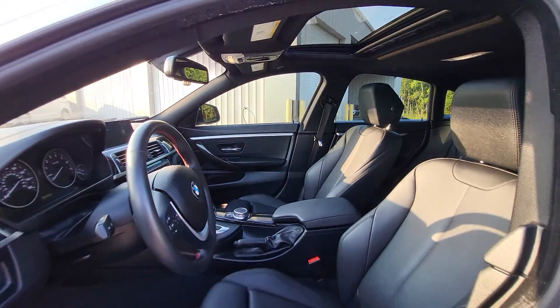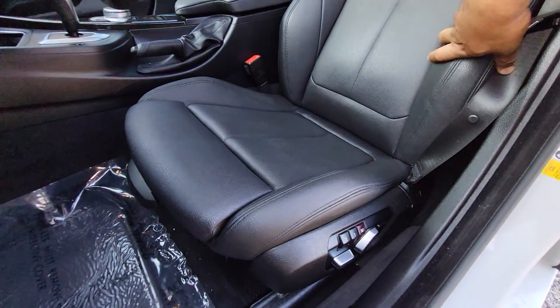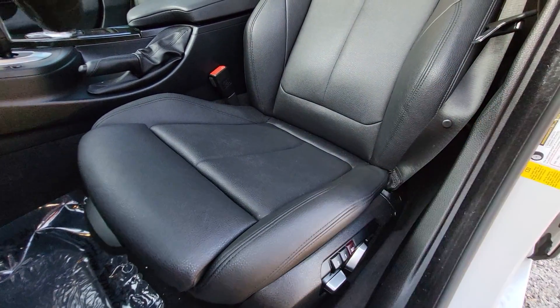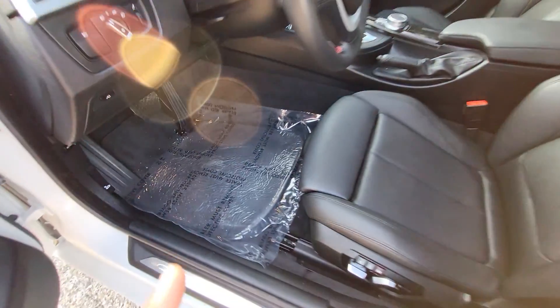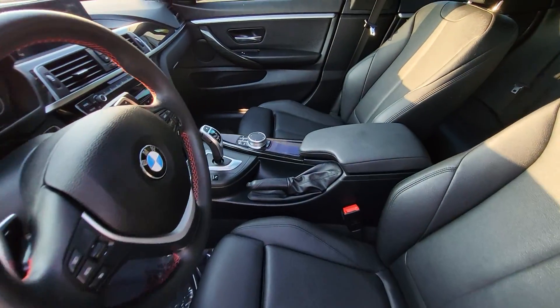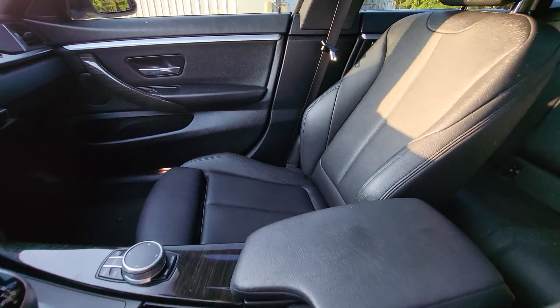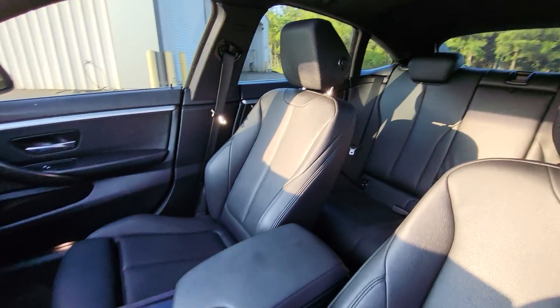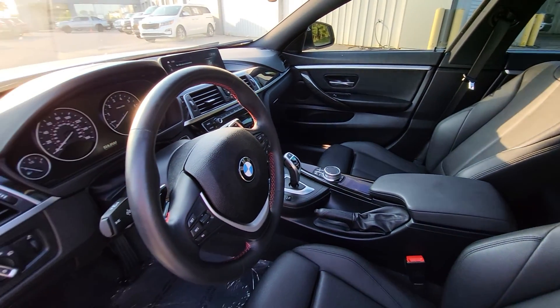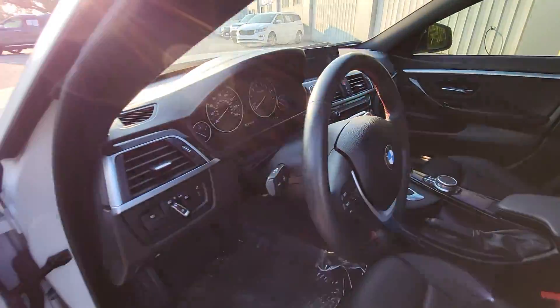Taking a look inside the car, everything looks very, very good in here. No kind of abnormal wear and tear on the seats or anything. It may be a little dirt on the floor right there from being driven, but everything looks really good in here. I'll just kind of go across here so you can see that seat over there. Everything looks great in the back as well. And I'll just kind of pan around here so you can see the dash — everything looks really, really nice.